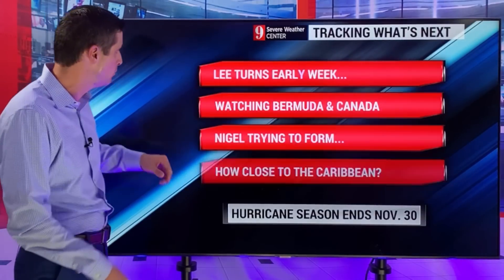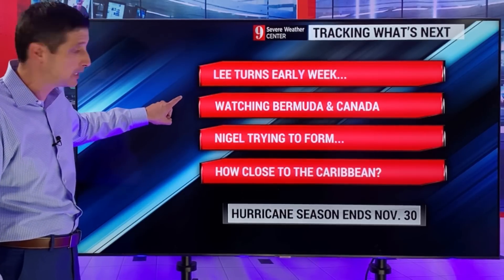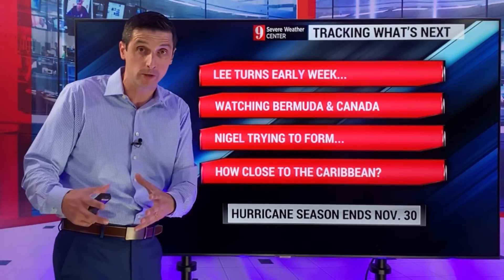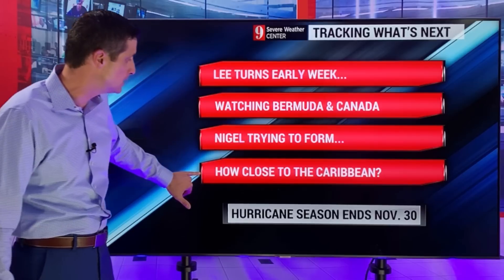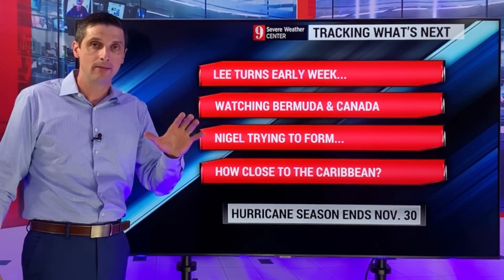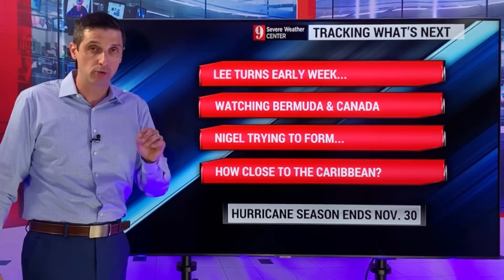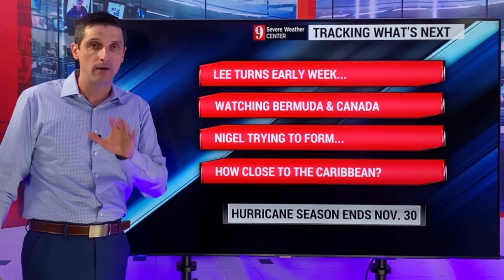So it is busy. We've got Lee and we have this new system. Lee will start to make that turn on Tuesday. Watching Bermuda, Canada, and keeping an eye on New England as we get down the road. Nigel will be trying to form - that's the area off the coast of Africa. I don't know where it's going to go yet, but I do believe it is going to be developing. I'll be watching how close it does get to the Caribbean. Today is the peak of the hurricane season. Hurricane season goes through the end of November - usually very active through October, then it really starts to back off. But it is very active now. I'll take it storm by storm with you. I appreciate you being part of this weather community. I go through those comments - thank you for those kind words. I hope you have a good Sunday ahead.